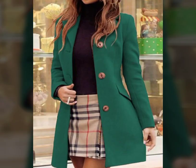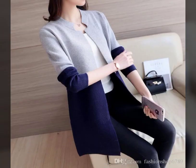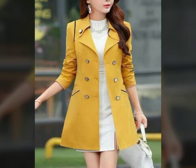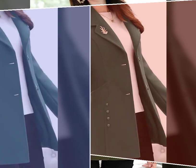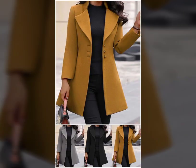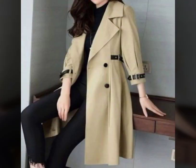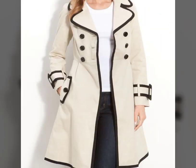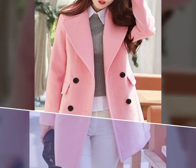Hello everyone, welcome back to my YouTube channel Daily Fashion Blast. So guys, how are you? I hope everyone will be fine. Let's watch the video and enjoy it. Today's lookbook is very attractive and stylish — long coats, jackets, and vests for women, girls, and ladies.